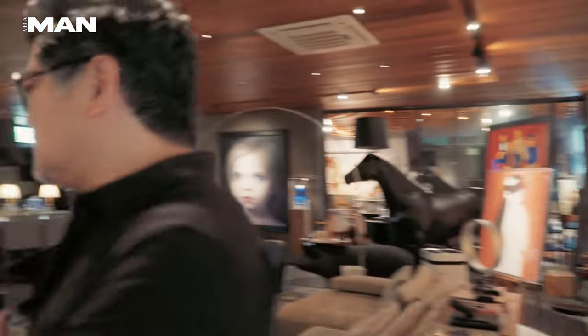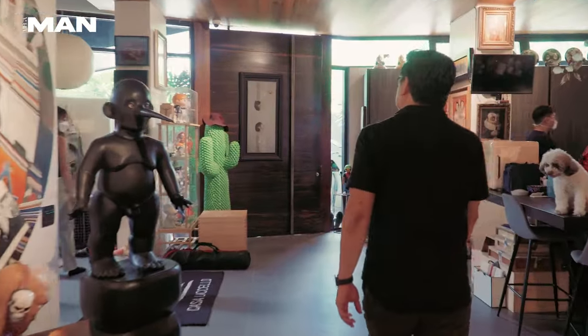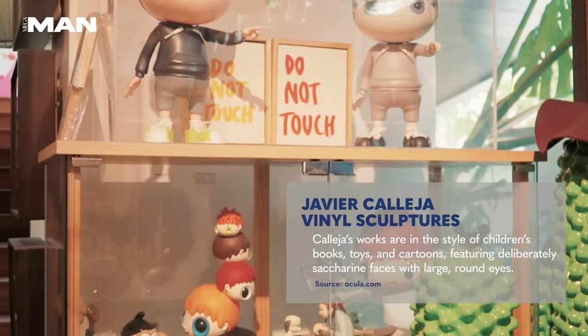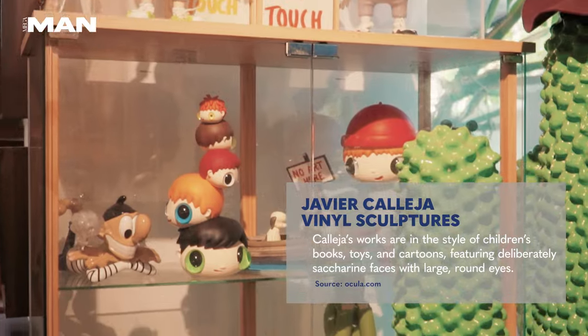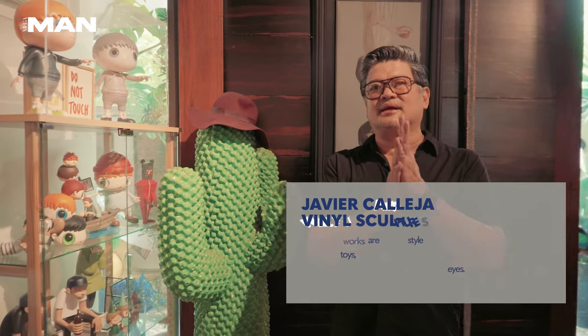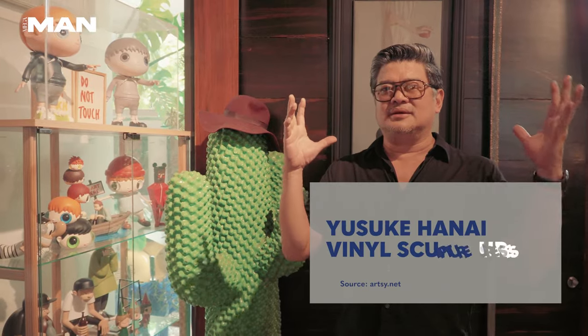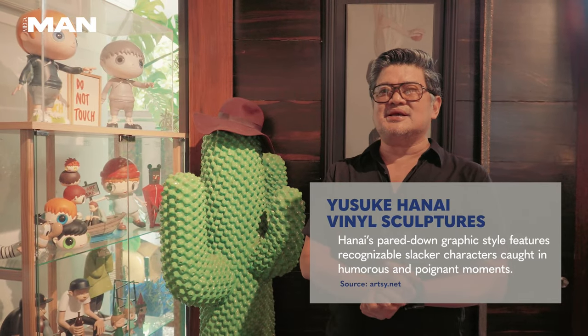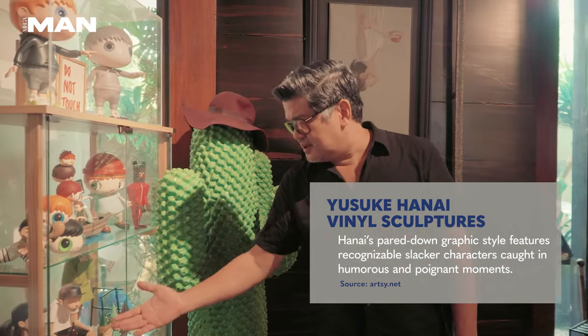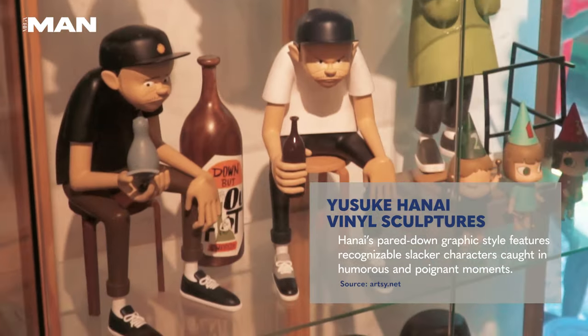Let's move on to the other collections. These are works by Kalieha and Hana Yusuke. Hana Yusuke is a Japanese artist who is also a favorite of mine. Unfortunately, I could not get an actual acrylic painting of his, so I started buying his toys. These are very rare toys of his.